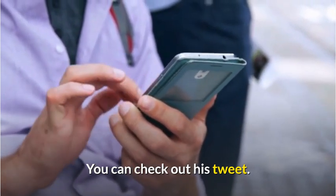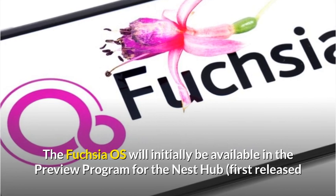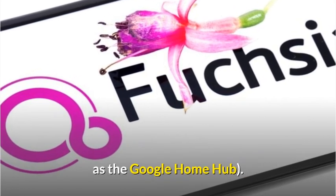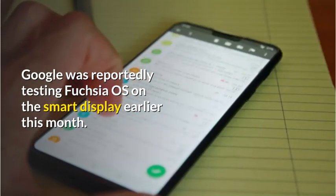You can check out his tweet. The Fuchsia OS will initially be available in the preview program for the Nest Hub, first released as the Google Home Hub. Google was reportedly testing Fuchsia OS on the smart display earlier this month.